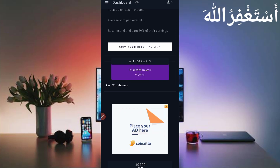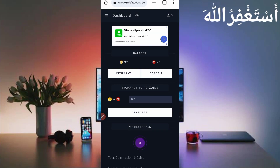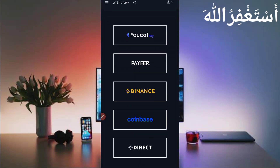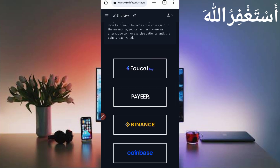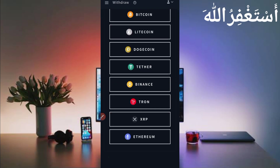Here you can see the top usernames. Now, how can you earn from this website and how can you get a withdrawal? Click on the withdrawal option. When you click on withdraw, here is the menu: FaucetPay, Pi, Binance, Coinbase, and direct to any wallet. Select whichever you want. I always use FaucetPay because they have no fees. You can get a minimum, low withdrawal as well. Select the currency you want — I'll get Bitcoin.